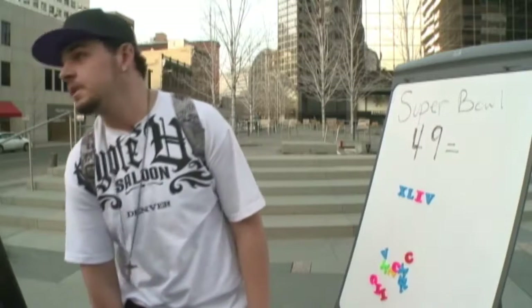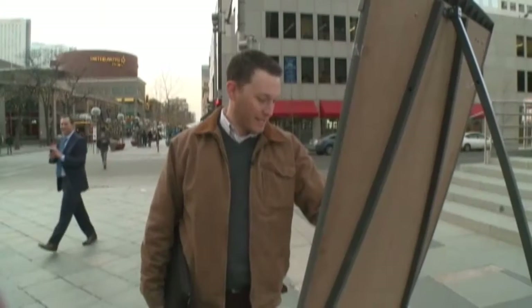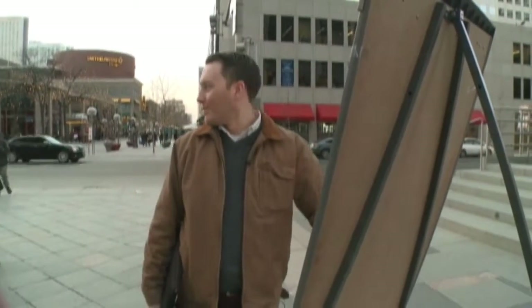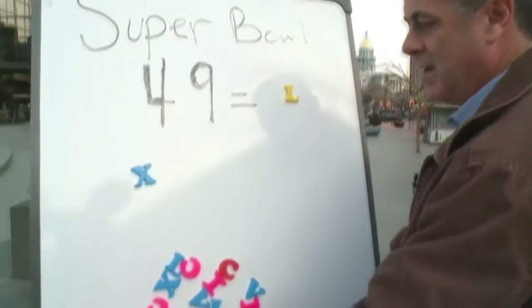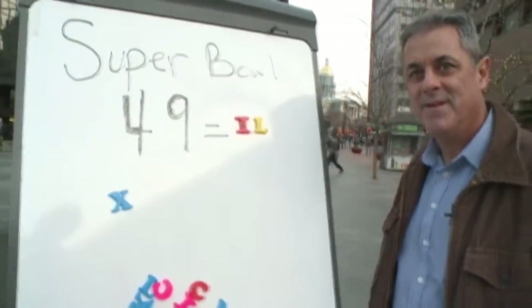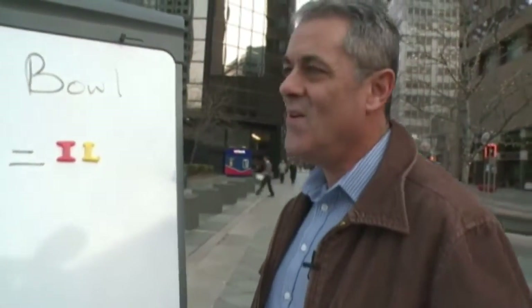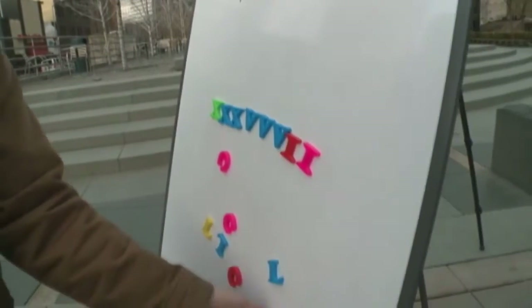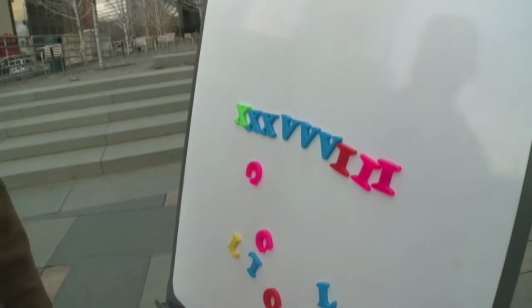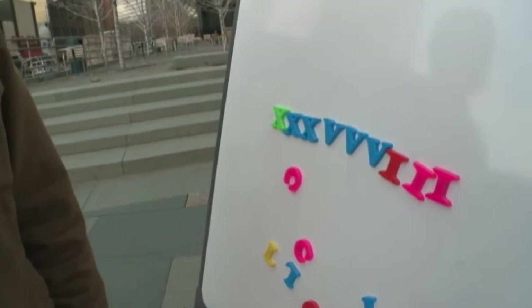So show me what 49 would be in Roman numerals. I'm not good with Roman numerals that well. So there's a XX... Hey, wait, we don't have enough Xs here. 50 minus 1 is 49. Not correct. 7, 8... I'm out. That's a lot of numerals there, huh? Have you seen it? That's tough to fit in a logo, right?